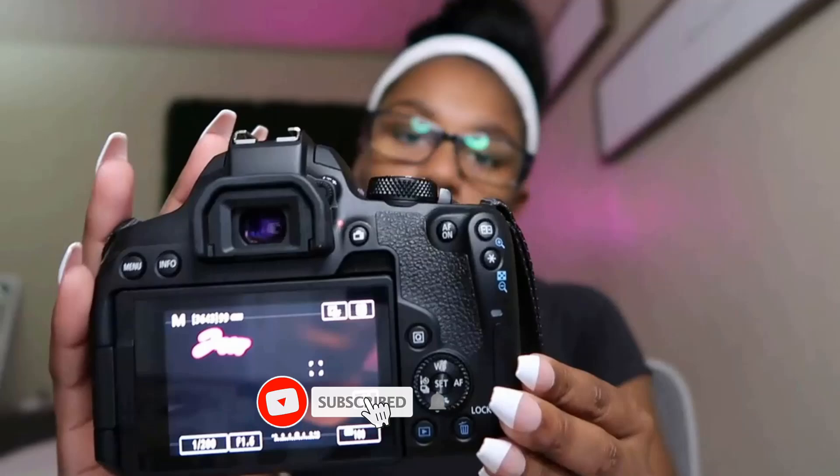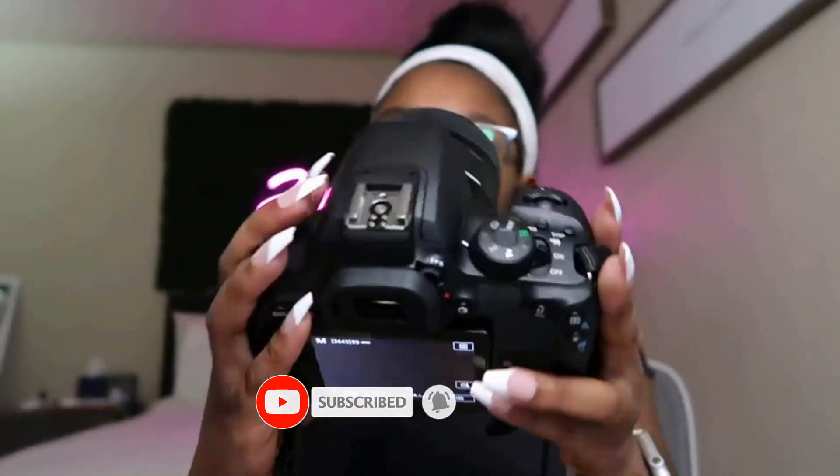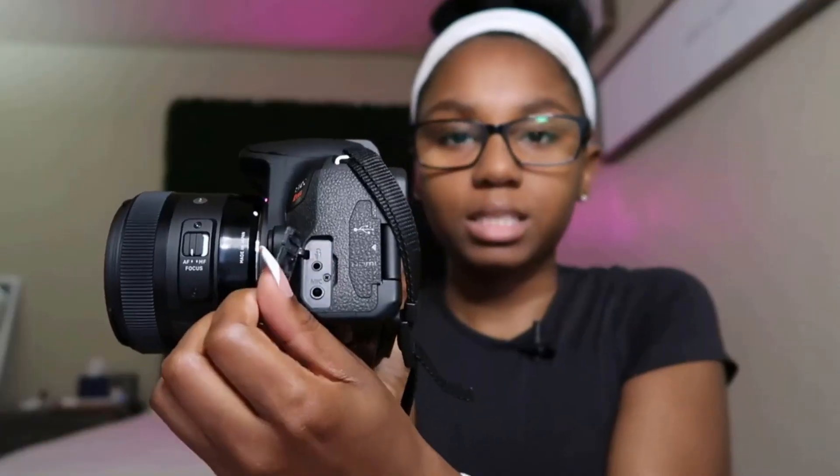Unlike some of our other picks, this is also one of the few beginner DSLRs that can record 4K video, making it a good choice for those curious about video recording as well. While it doesn't quite match up to newer mirrorless alternatives like the Canon EOS R50, the autofocus system on the T8i is one of the most advanced of any camera on this list. Plus a relatively quick burst rate makes the T8i a well-rounded choice, allowing you to shoot everything from landscapes and portraits to sports and wildlife.